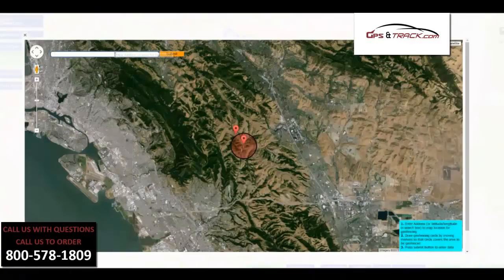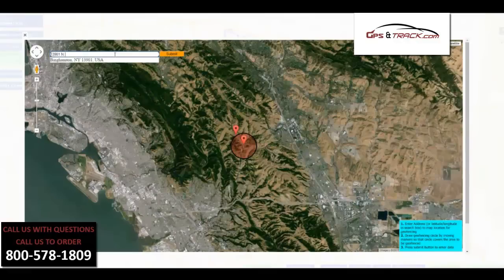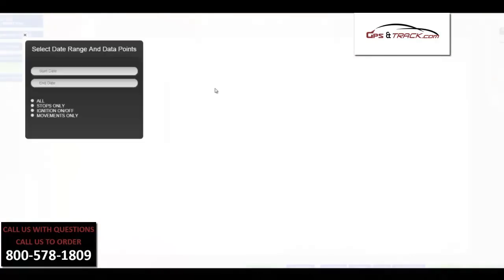Geofences are very cool. Geofences allow you to put in a specific address — it doesn't matter if it's a house, a city, or a state. As soon as it breaks that perimeter, you can be alerted. And as soon as it comes into that perimeter, you can be alerted. That's great for certain jobs or deliveries, so you know when they were coming in and out of those zones.